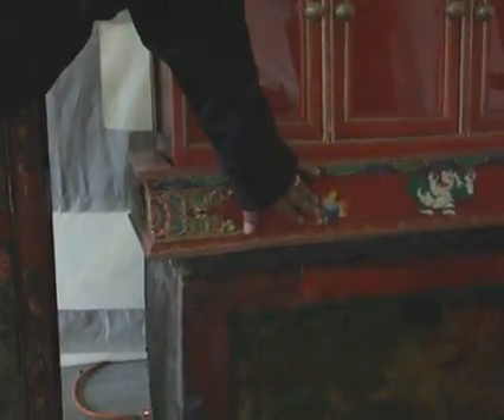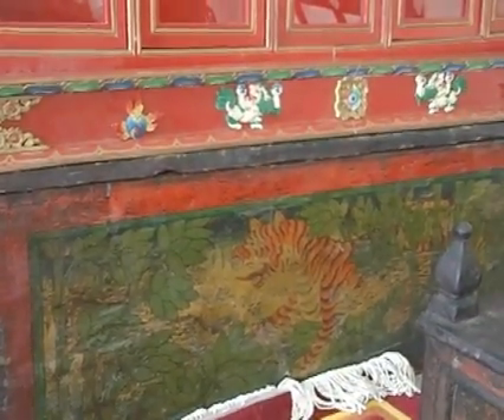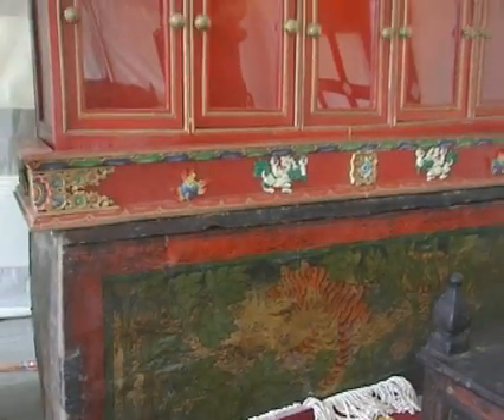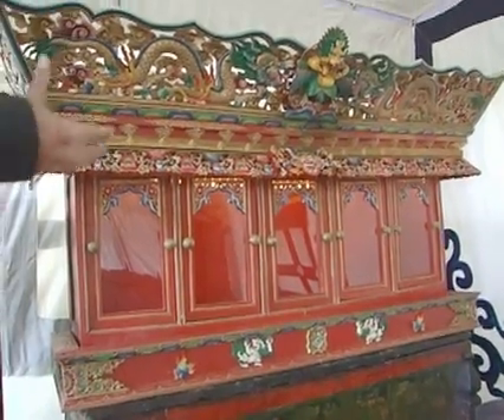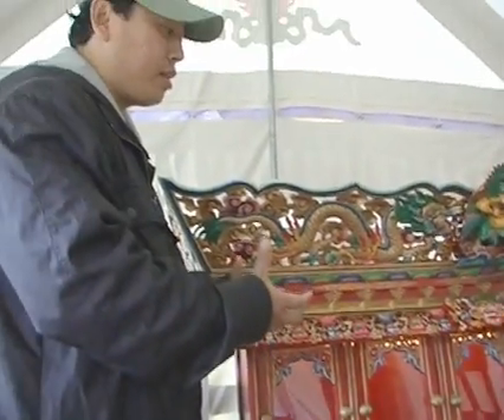This is all handcrafted and nothing is made with the machine. It's very old. You can hardly see some pictures on it. This is all kind of like we built this beautiful thing to show how much value we place on the shrine.